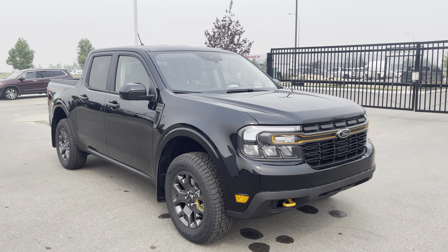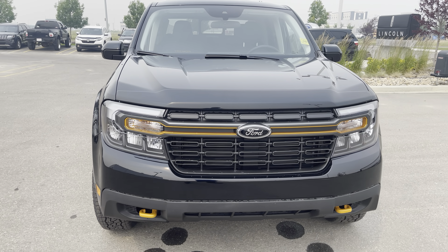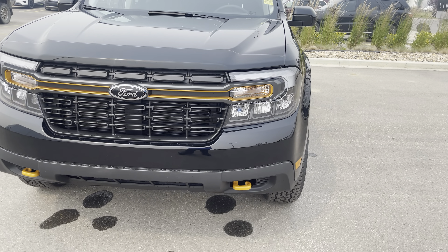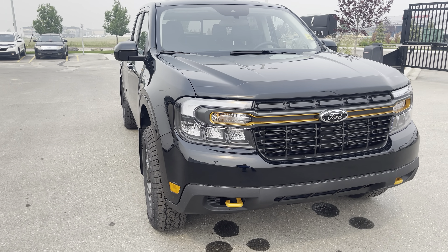Hey everyone, take a look at this 2023 Ford Maverick in the Tremor package. This is also a Lariat Luxury, so it has all kinds of features in shadow black. The Tremor is new for 2023, let's check it out together.